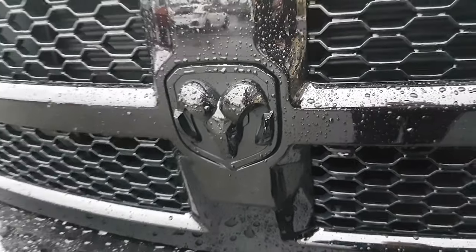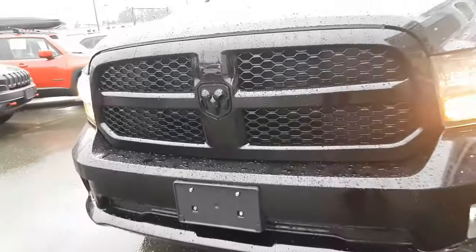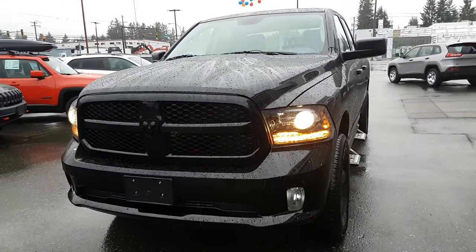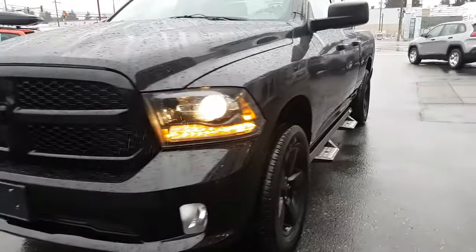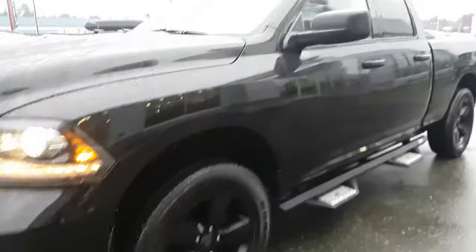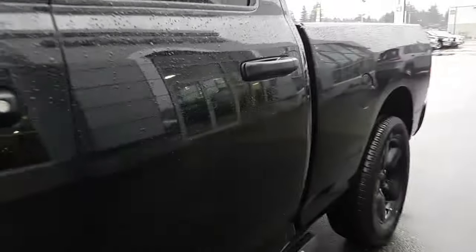Hello, this is a 2014 ST Traysman Express — HID headlamps, 20-inch wheels, iron cross side steps, fog lamps. This is a quad cab with a spray-in liner.